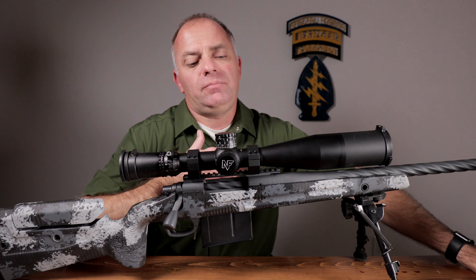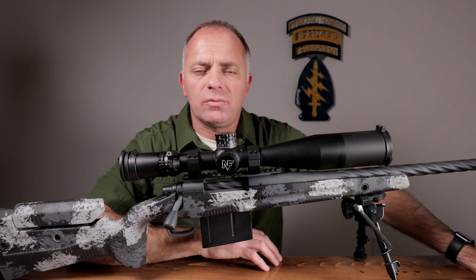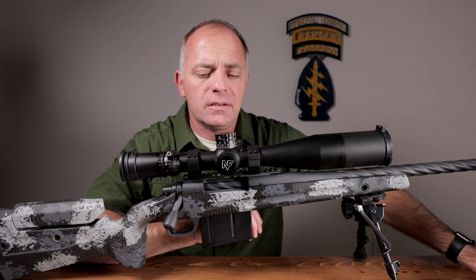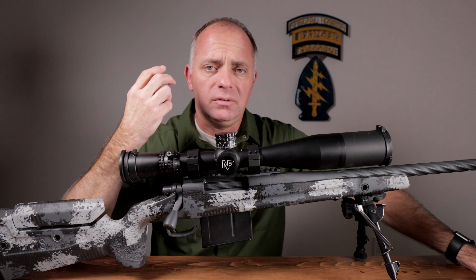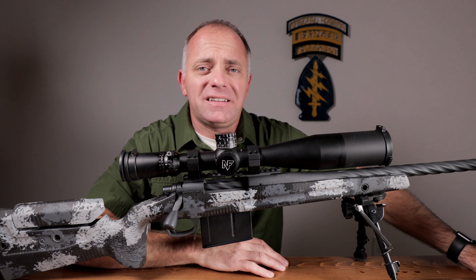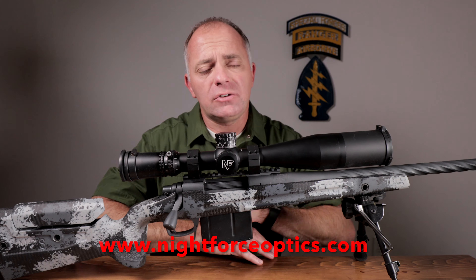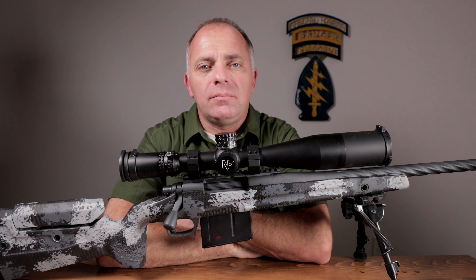Those are my big reasons why I think Nightforce is always a contender when you're looking for optics. They're not always the least expensive or the lightest, but the quality is fantastic, they're supremely durable, and they track every single time. I'd like to thank Nightforce for sponsoring this video. If you'd like to know more about Nightforce or any of their products, you can go to www.nightforceoptics.com.